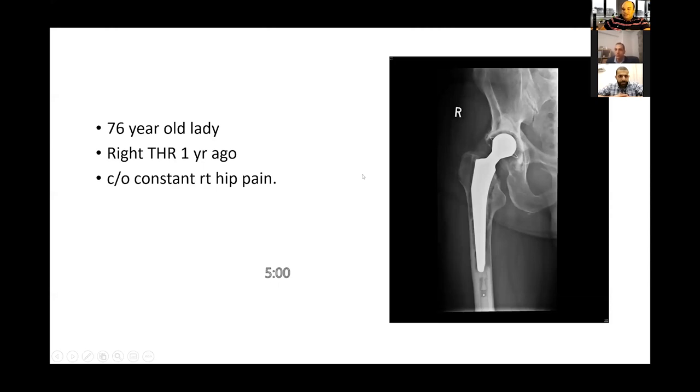We've got Begad for another adult pathology viva — a very important one for the FRCS exam. Are you ready, Begad? Yes indeed. So you've got a 76-year-old lady coming to your hip clinic. She's had a hip replacement only a year ago and she's coming with hip pain. Have a look at the X-ray, tell me what you're thinking and how you would proceed to manage this patient.